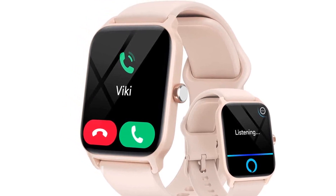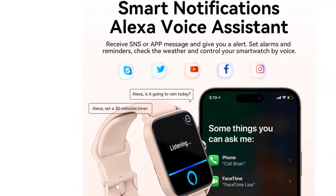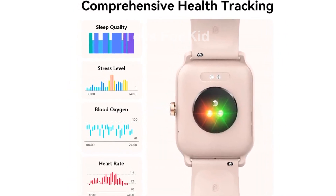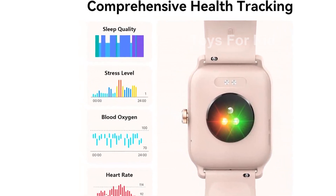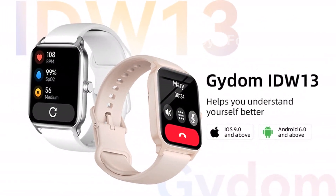This smartwatch is also a health and fitness tracker. Equipped with advanced sensors, it provides accurate insights into your health metrics such as heart rate, blood oxygen levels, sleep patterns, and stress levels. Additionally, it can even track your menstrual cycle and give you a comprehensive analysis of your sleep quality to help improve your overall well-being.